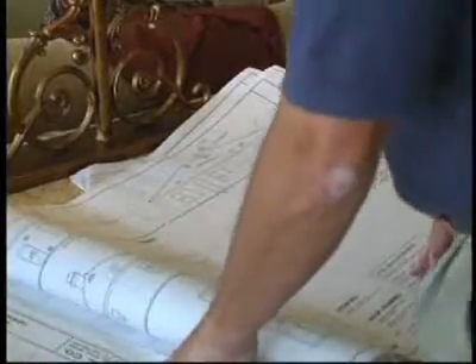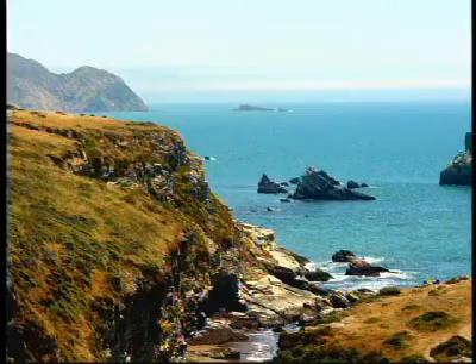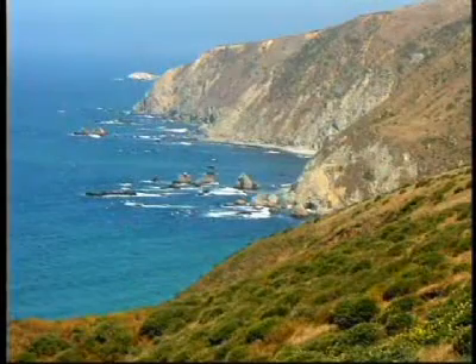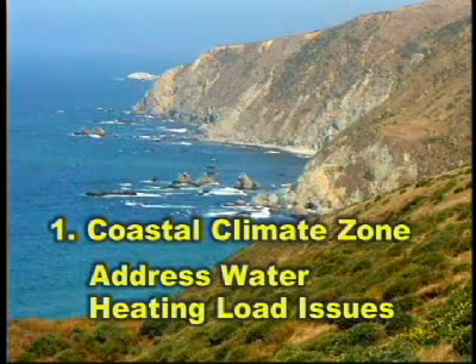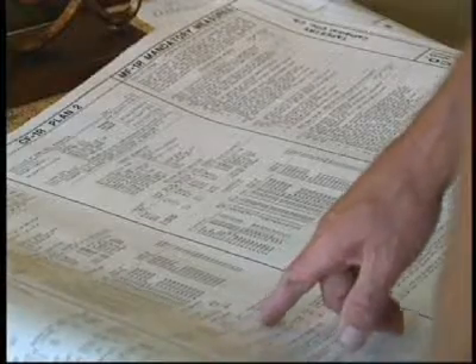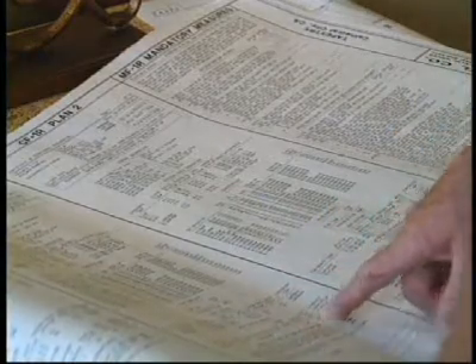And there's even a third component. The energy standards actually address the heating load, the cooling load, and the water heating load. Along the California coast, where the climate is very mild, there's very little heating, there's very little cooling, but in fact the water heating energy consumption uses more energy than both heating and cooling combined. So what we need to address along the coast is the water heating energy consumption. That's what the energy consultant has to do — figure out which of those three things to address, or all of them, to find the optimum combination of energy conservation features.